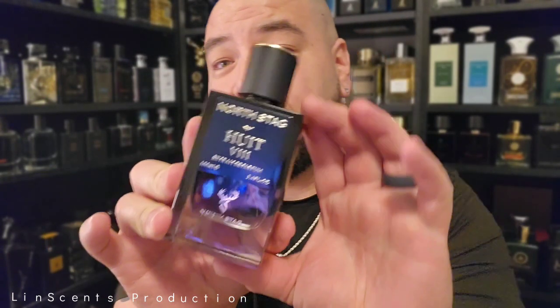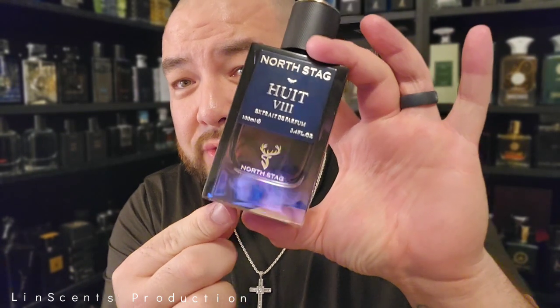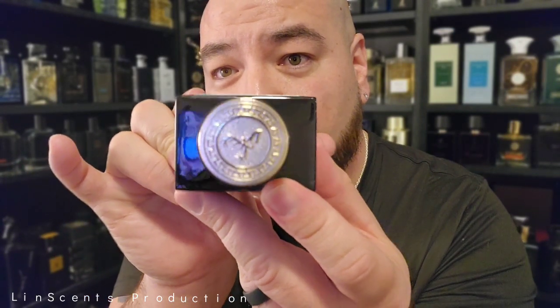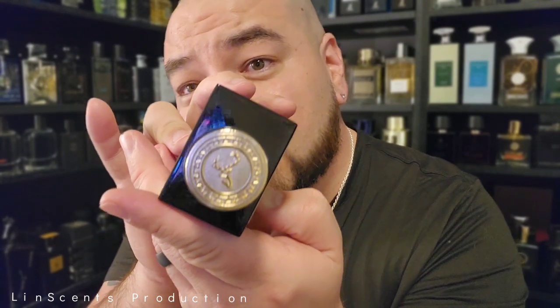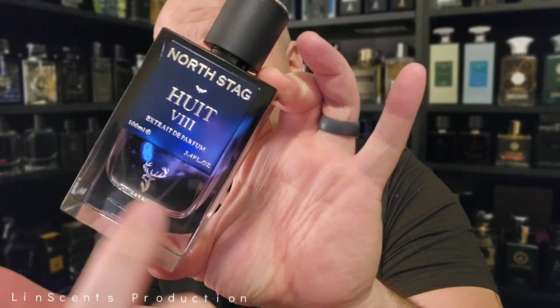So you've got that freshness up top with bergamot, grapefruit, pink pepper, and lavender, then at the heart and base you get spicy dark notes — kind of curious how this fragrance will go. Here is the bottle, which is very, very nice — thick glass, a thick bottom to protect it if you drop it. The cap has a nice weight to it. North Stag has got that buck up at the top, almost like a Mason of Lumbers buck but this one looks a little more fierce. Let's go — Hewitt the Eighth.